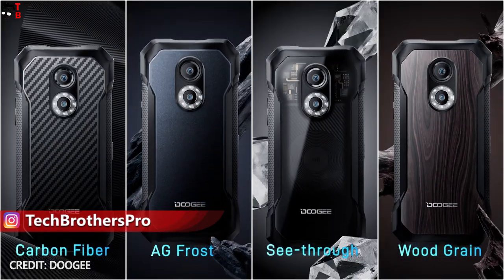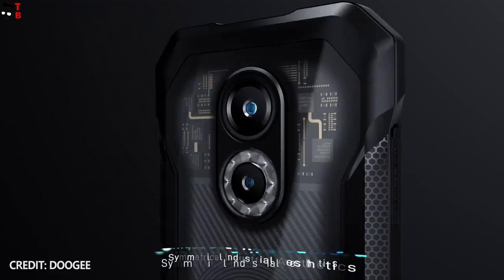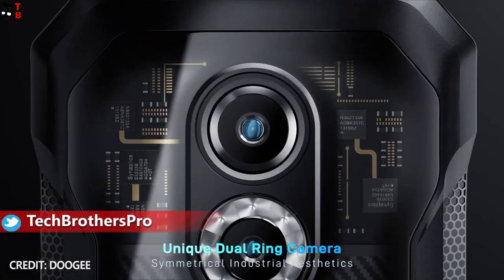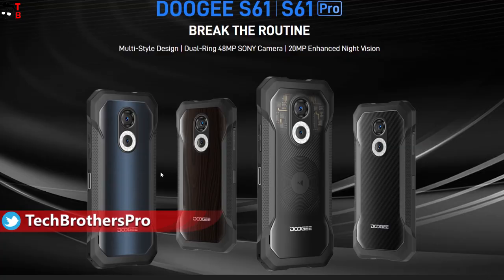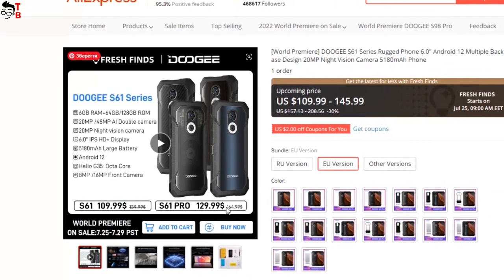I really like how the transparent model looks. So let's talk about other features of Ducci S61 and Ducci S61 Pro, as well as differences between these mobile devices. If after watching this video you want to buy them, I will leave the links in the description after the video.